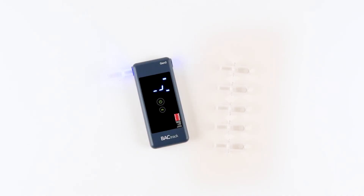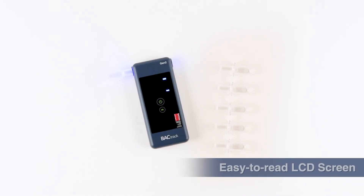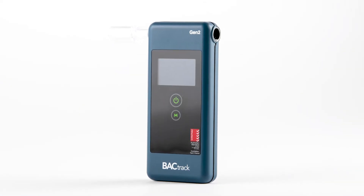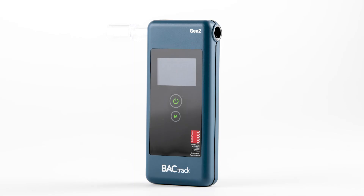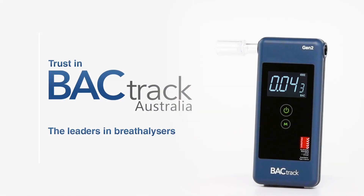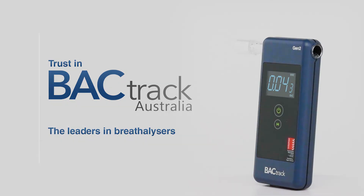Once your breath sample has been analyzed, your BAC result is displayed on an easy-to-read LCD screen. Have complete confidence that your new Backtrack Trace Pro Gen 2 will deliver the utmost accuracy and reliability. Backtrack — the leaders in breathalyzers.